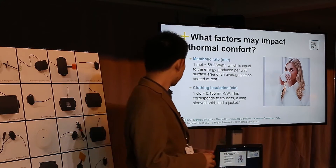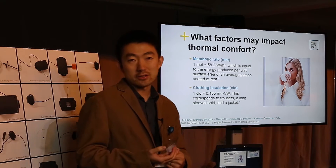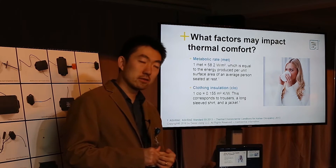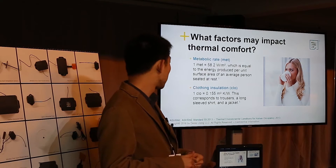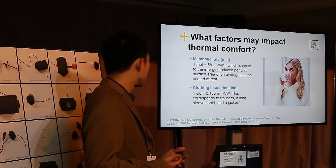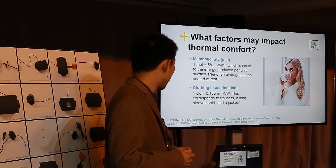So what are the variables? There are six major variables that can impact your thermal comfort. The first is metabolic rate, measured by MET. One MET equals 58.2 watts per square meter, which measures the energy produced per unit surface area of an average person sitting at rest.